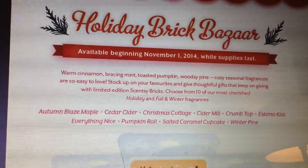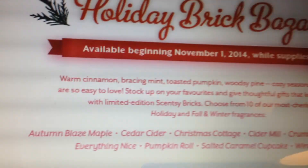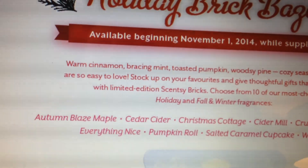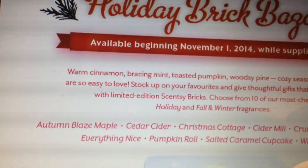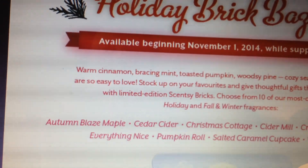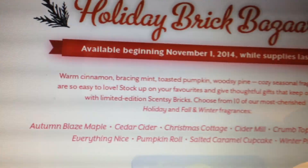Choose from 10 of our most cherished holiday and fall-winter fragrances. They'll be available in Autumn Maple Blaze, Cedar Cider, Christmas Cottage, Cider Mill, Crumb Top, Eskimo Kiss, Everything Nice, Pumpkin Roll, Salted Caramel Cupcake, and Winter Pine.